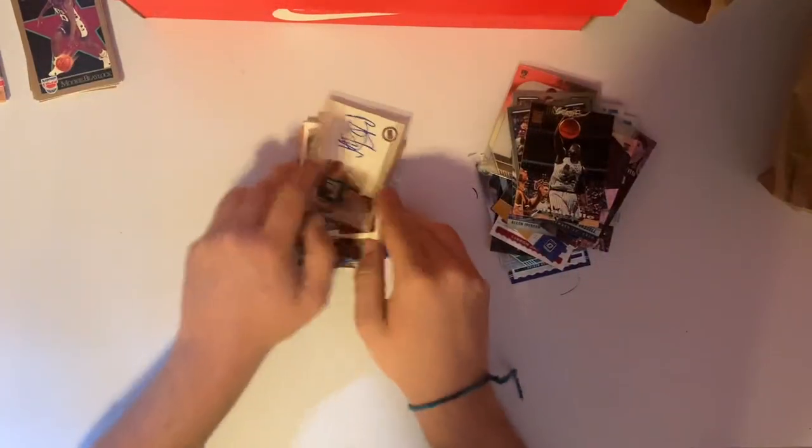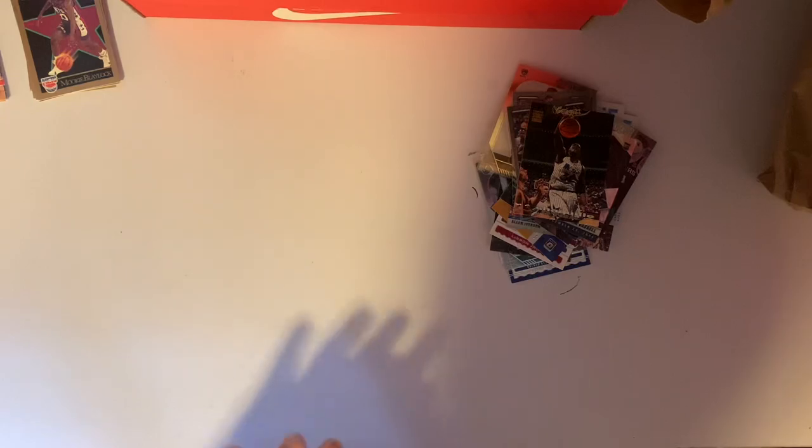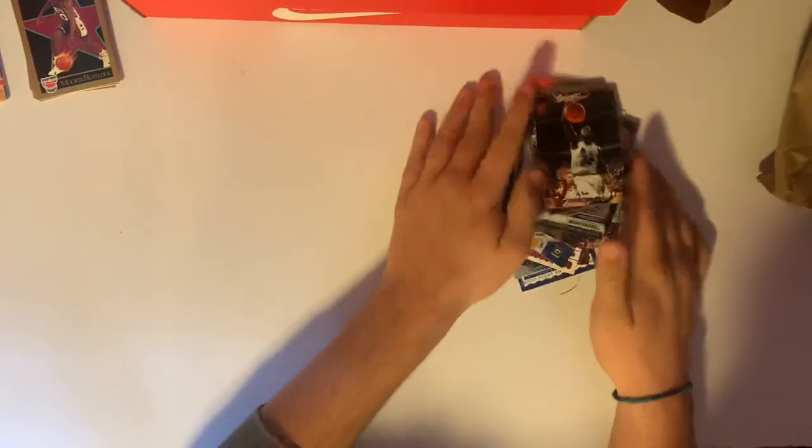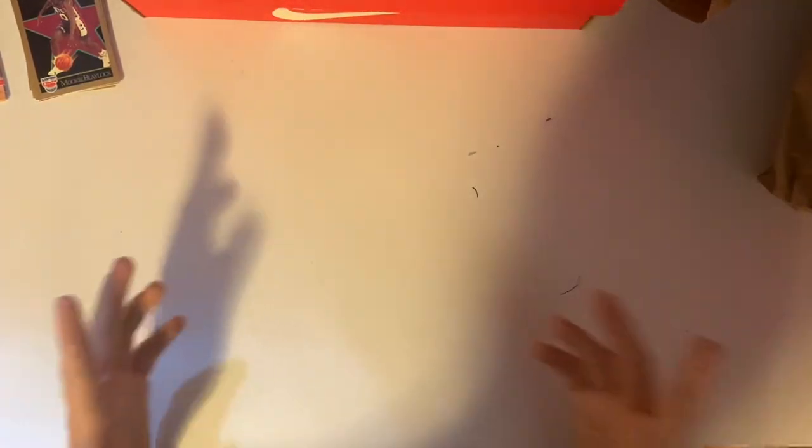So, how did we do with that first bag? I would say for $20 — two autographs. Not the best autographs, but two autographs and a bunch of nice cards. I'll take it. Just those pack cards alone were probably 15 bucks around there.